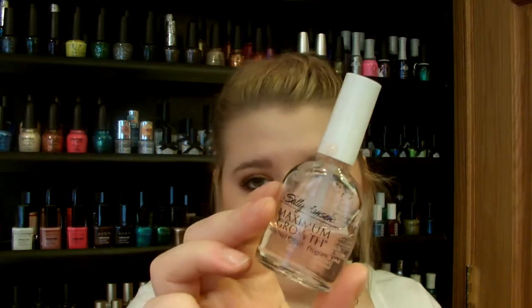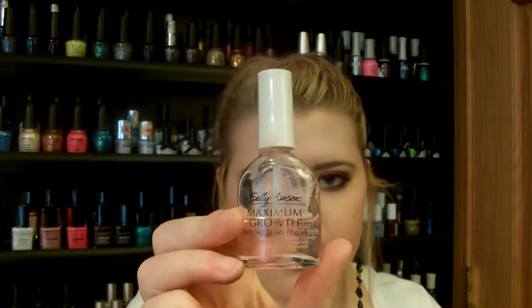The first thing I want to talk about are treatments. So if you want to grow out your nails, you might want to use a treatment — something to help with nail growth. I recommend Sally Hansen Maximum Growth. This is a daily nail growth program. This is an older bottle but I think they still look the same. I love this product so much — Sally Hansen's products are amazing. It will help grow out your nails and I really recommend it.